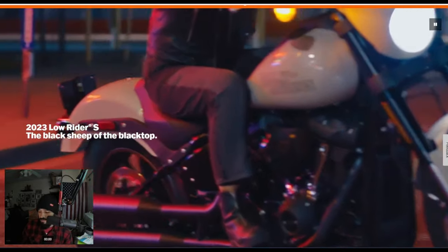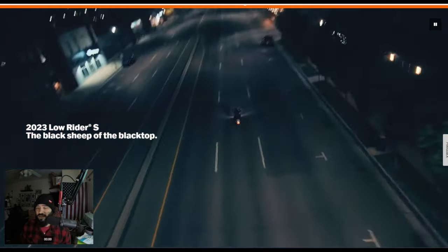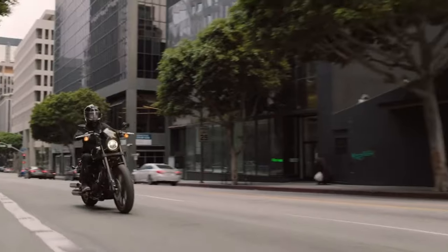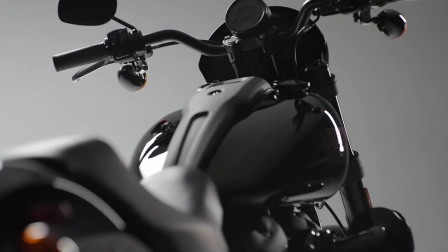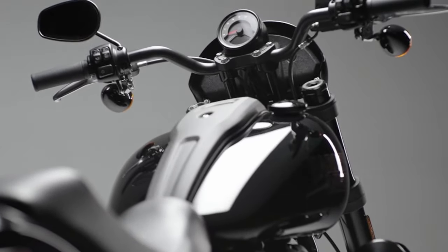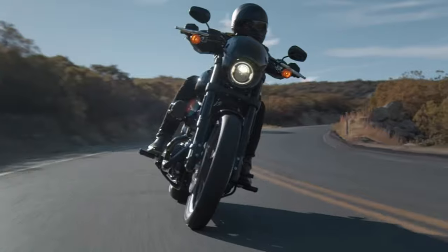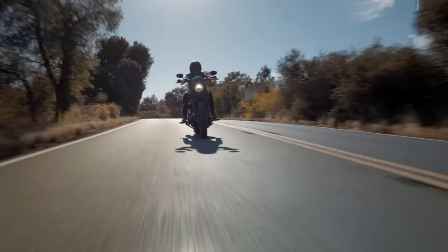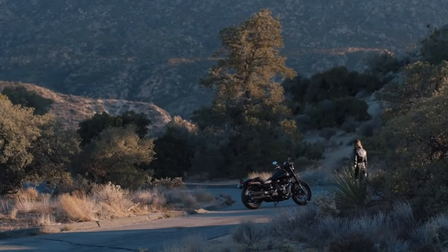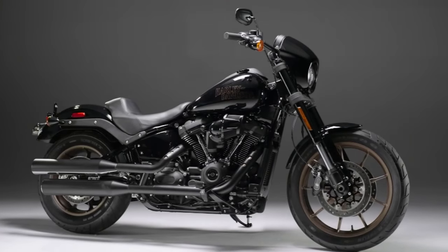Now let's talk about the Lowrider S. More of a classic Harley. You have a full rear fender, kind of like you do with the Lowrider ST, but of course it's a little bit more toned down, a little bit more stylish. Depending on who you are, you might prefer that speed screen it's got — that bikini fairing. It looks great. A lot of people call this the Sons of Anarchy bike because it looks really great. It's got that nice color scheme. I've been a huge fan of it ever since the FXDLS back in 2016.